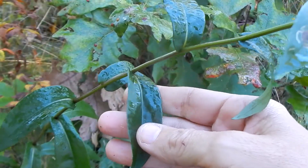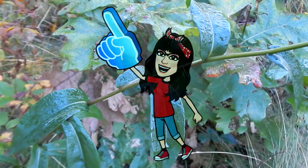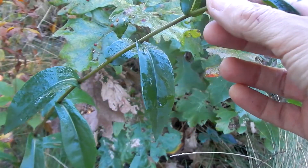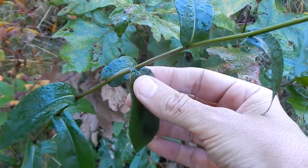Here are the leaves. They are dark green to a light green. They are thick and smooth. They are simple leaves. They are alternate leaves on the stem. They are two to four inches long by one and a quarter inches wide.